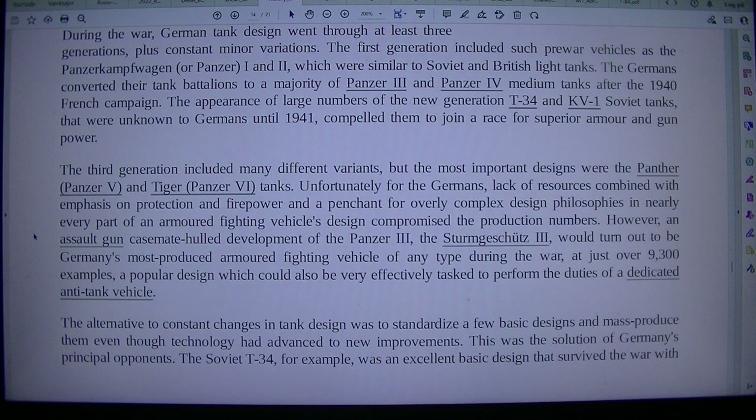Unfortunately for the Germans, lack of resources combined with emphasis on protection and firepower and a penchant for overly complex design philosophies in nearly every part of an armored fighting vehicle's design compromised production numbers. However, an assault gun casemate hull development of the Panzer III, the Sturmgeschütz III, would turn out to be Germany's most produced armored fighting vehicle of any type during the war, at just over 9,300 examples — a popular design which could also be very effectively tasked to perform the duties of a dedicated anti-tank vehicle.